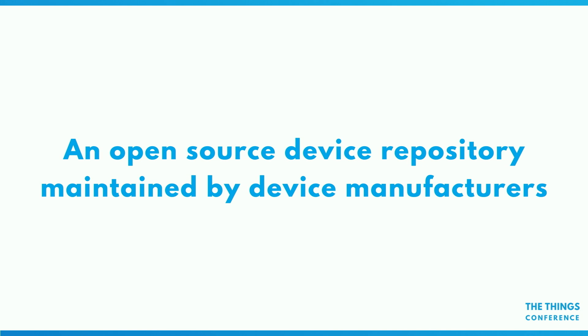We also have an open source device repository that will be maintained by device manufacturers. When a new off-the-shelf device hits the market, we're going to make it really easy for those manufacturers to add their device to that repository. It's an open source repository on GitHub where they enter the manufacturer name, model, maybe a firmware version, a picture, but also the payload formatters — functions to decode and encode payloads. That means in the console, users can just register a thousand devices, specify the model and version, and the v3 stack knows how to deal with the data, the default MAC settings, PHY settings, and payload.